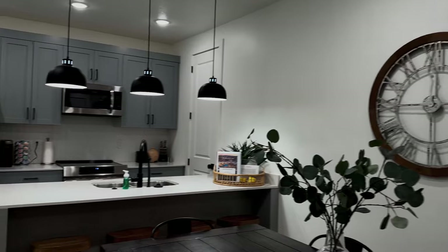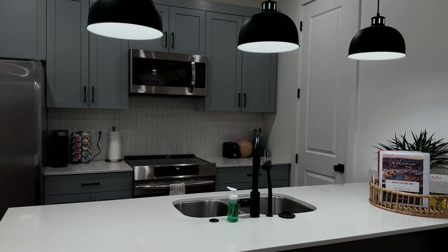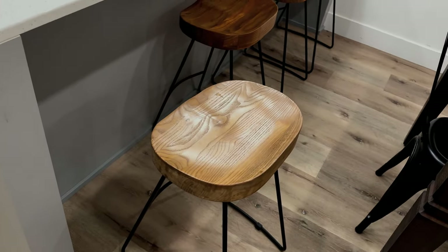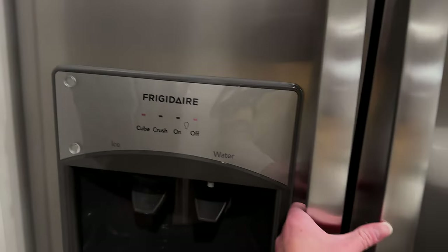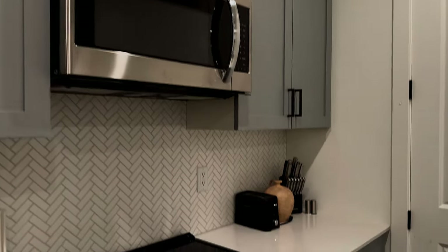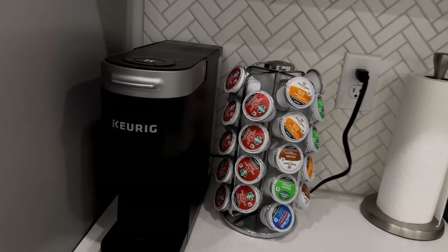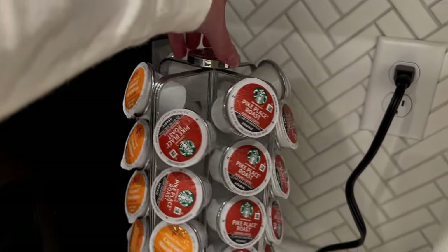The kitchen is a full-size kitchen. It does have everything in here to cook. Those are really cute. It does have a full fridge with ice and water, and then a microwave, stove, oven, and it has a Keurig with all the coffees you could want.